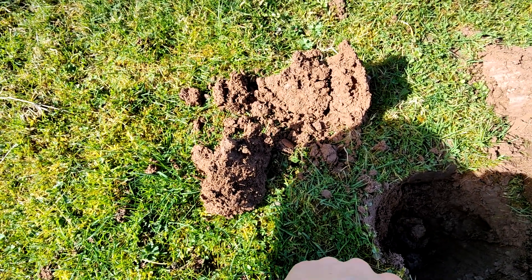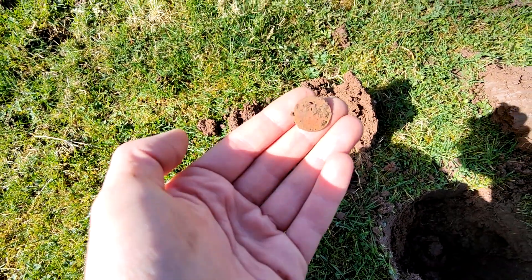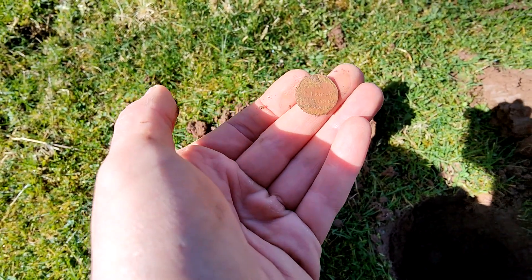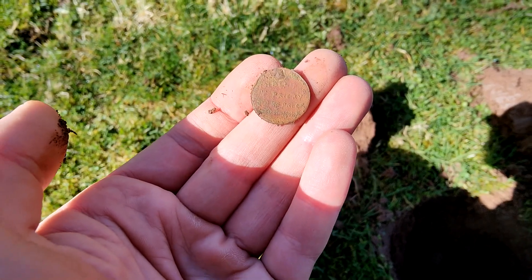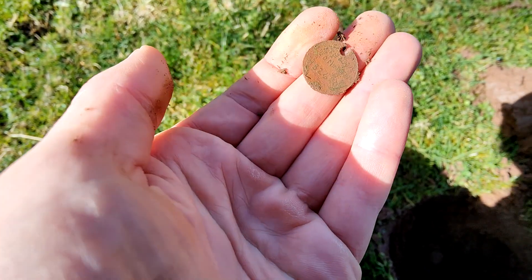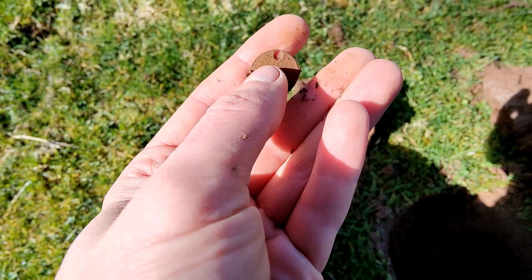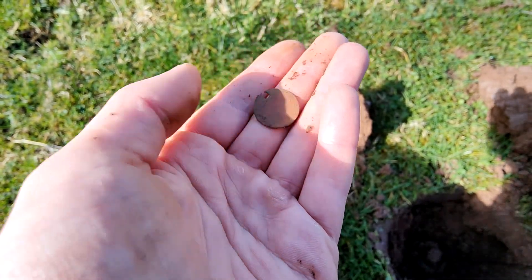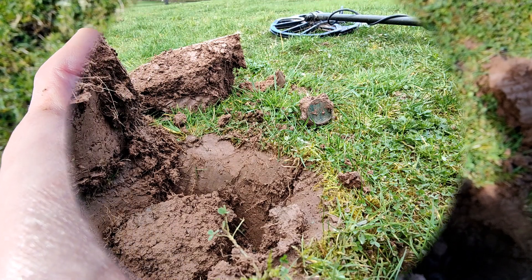We've got something here. It was a really low signal so I thought it'd be a bit of foil but it looks like a coin. No idea what it is — I think it's a token of some sort. Get a bit closer. I think it's a little dog collar tag. I won't clean it and show you guys just in case it's got a phone number on, but it looks quite old. Anyway, awesome — got our first coin here.